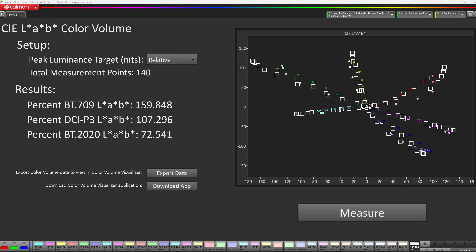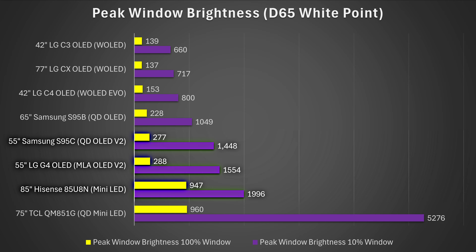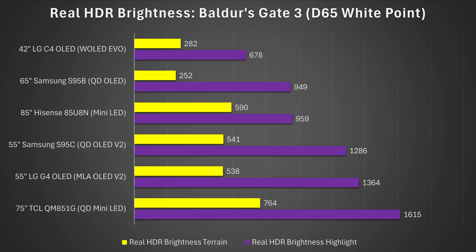The color volume was equally impressive, coming in at 107% DCI-P3, meaning you should get all of the color in the vast majority of HDR movies on the market. As for brightness — one of the most important metrics for HDR — my first impressions were: wow, this can get really bright, especially in scenes with something like a beach or a sun taking up a significant portion of the screen. The window brightness was very impressive, coming in as the second brightest display I have ever measured — nearly 1,000 nits in a 100% window and around 2,000 nits in a 10% window, putting it well ahead of even the brightest OLED TVs.